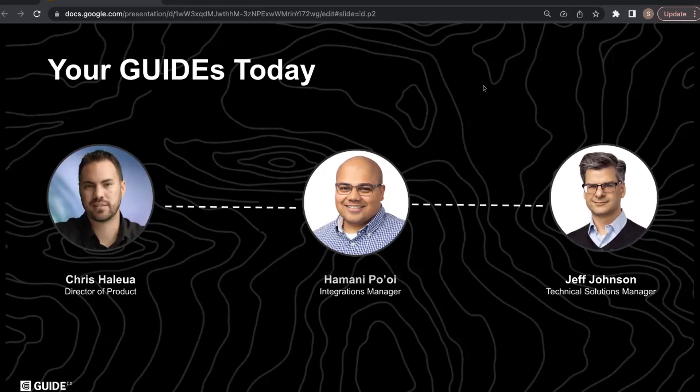I'm Hamani Paoi. I've been with GuideCX for just a little over a year. I'm happy to be here to talk more about how you can create custom integrations from scratch. And my name is Jeff Johnson. I've been with GuideCX for about two years, and I'm going to talk about how you can extend the functionality of GuideCX itself using Recipe Builder.